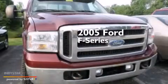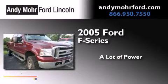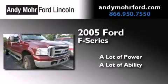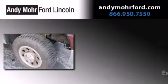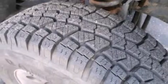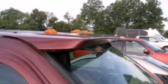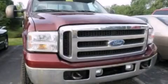This is a 2005 Ford F-Series. Features include air conditioning, a split folding rear seat, cruise control, a CD player, a passenger side airbag, front and rear reading lights, four-wheel disc brakes with ABS, and an auxiliary power outlet. Call now to find out how you can own this breathtaking automobile.